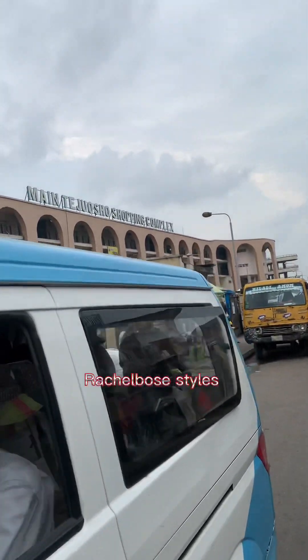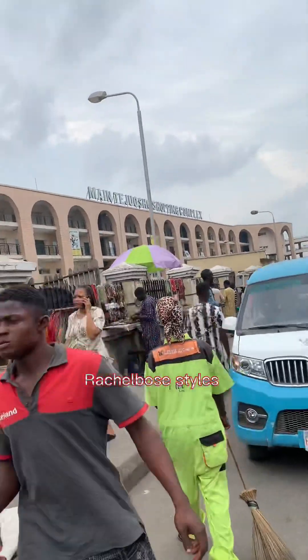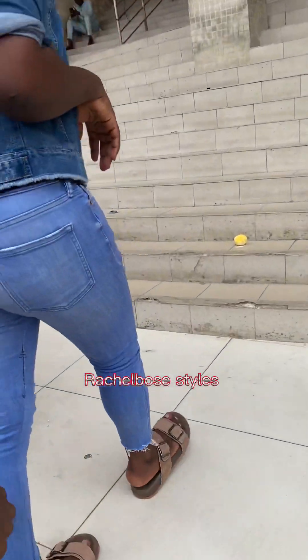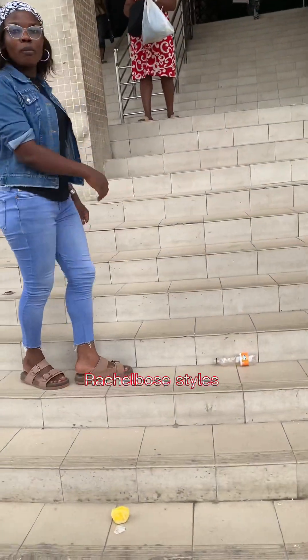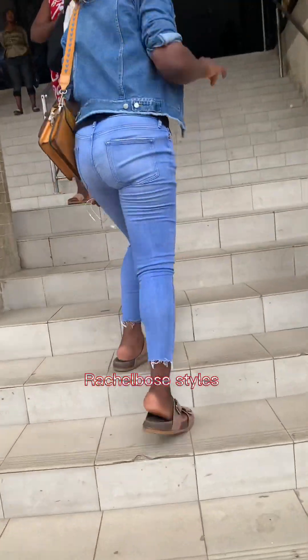So this is the market — we are trying to capture the name of the market but it's kind of far. That's Tejuosho Shopping Market. This is another entrance; I just decided to film this place so you guys can see it, but it's not the entrance to where we are actually heading.